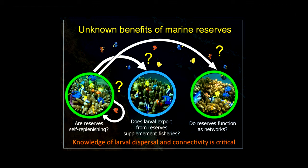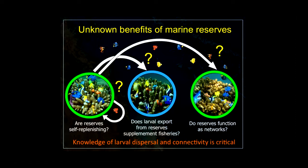Are reserves self-replenishing? Can an individual reserve function as a sanctuary and protect the next generation in the same area? We also want to know whether reserves can help sustain fisheries by supplying juveniles outside. And in terms of network design, reserves are only networks if larvae travel from one protected area to another in reasonable numbers. Knowledge of larval dispersal is critical.